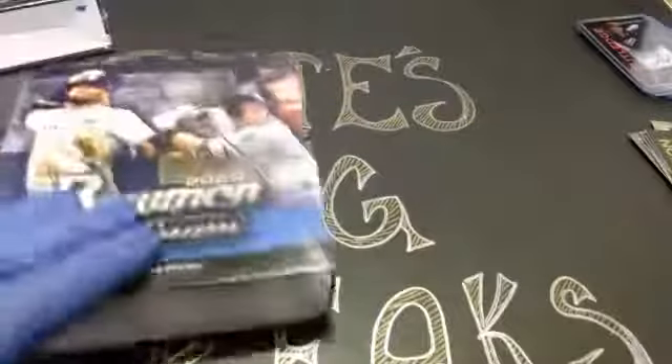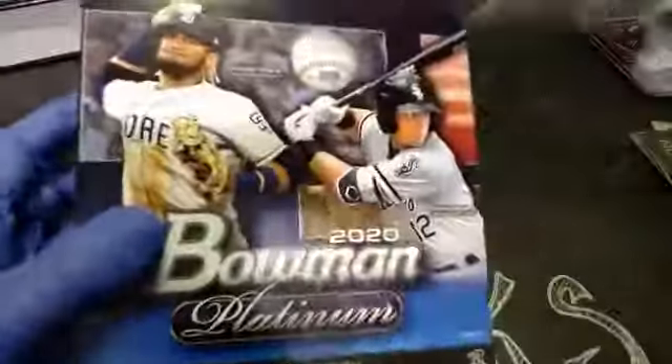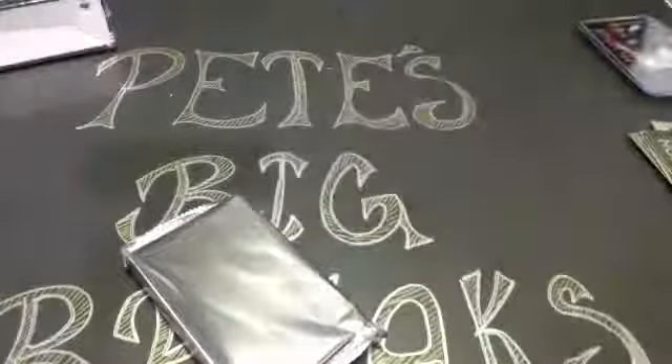Box number four — boy we're just tearing right through this stuff, goes fast on these breaks. I haven't seen any numbered autographs yet — I saw two of them out of three boxes last break. Maybe this will be the one, maybe it's just saving up for a nice low-numbered autograph.